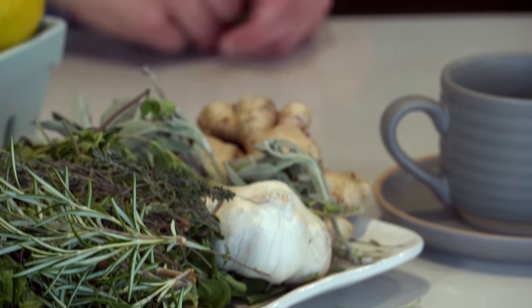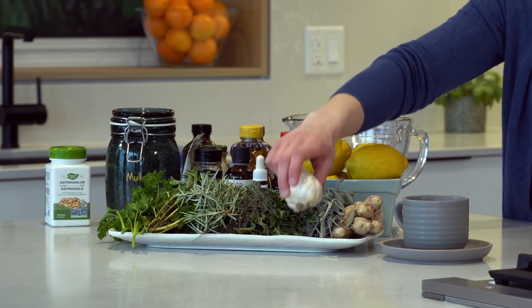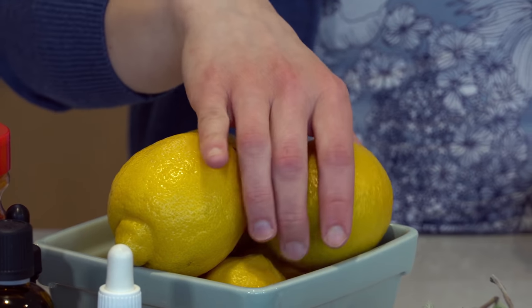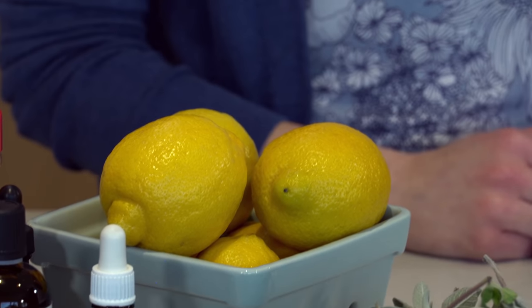Now I also have ginger, which is extremely good for fighting off a virus or anything like that, and garlic. You can't really fight off anything without garlic — garlic is your staple. We also have lemon. Lemon is a cleanser that helps keep you hydrated as well. I often find that when you are really thirsty, very dehydrated, and have no energy, having some lemon with water might just help you feel a lot more hydrated.